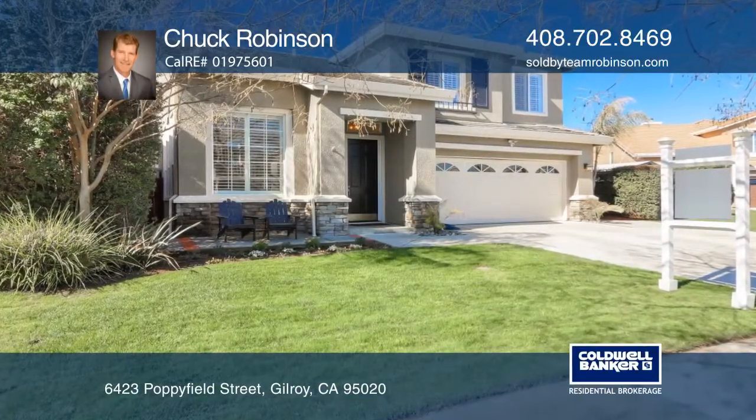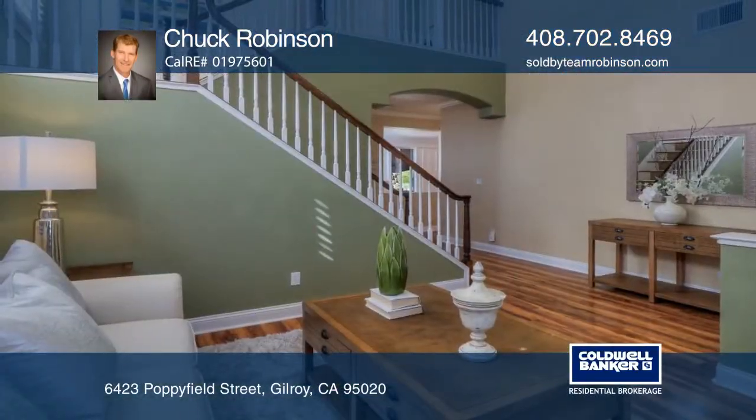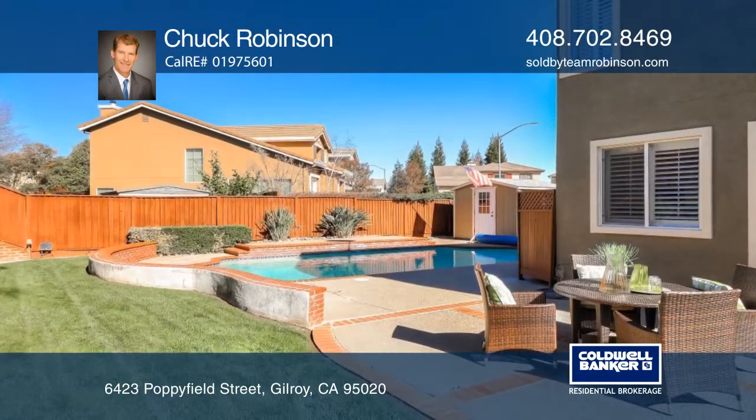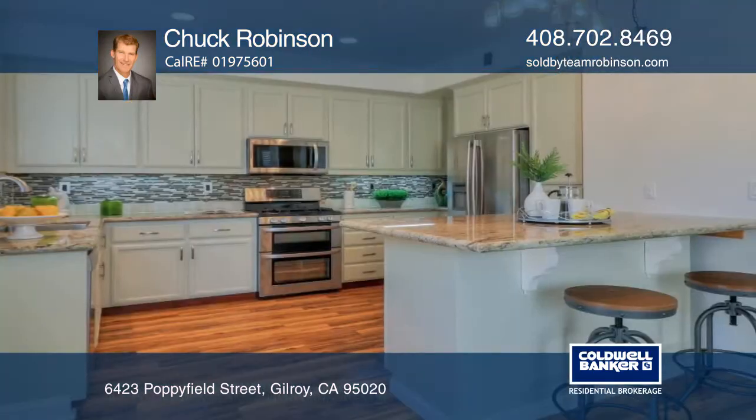Here is your opportunity to live an exceptional life in a lovingly cared for, four-bedroom, three-bath home. Enjoy the pool and the low-maintenance backyard showcased by palm trees and a terraced hillside.